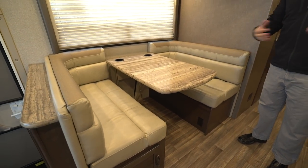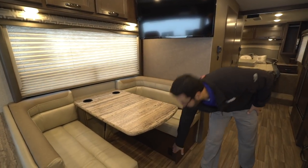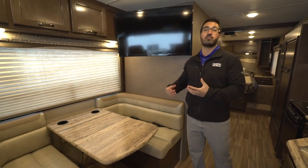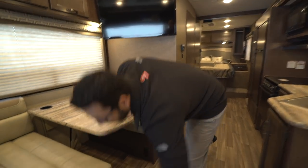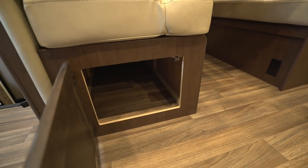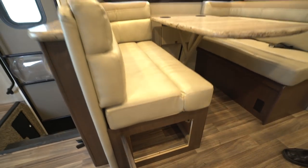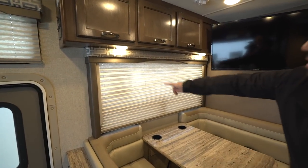If you need to do some work on the road you can put your little home office right here too. There's an electrical outlet built in right down there so you have a place to plug in your laptop, tablet, or whatever else you need. You'll also notice easy-access storage on this side — just swing the door open and you're in. And as I mentioned, there's a big window right there so you can look out to your campsite.